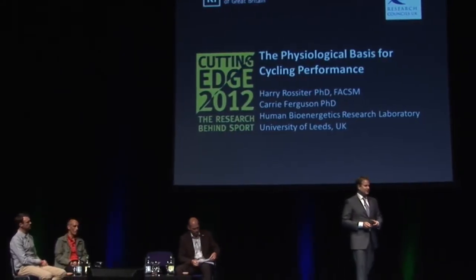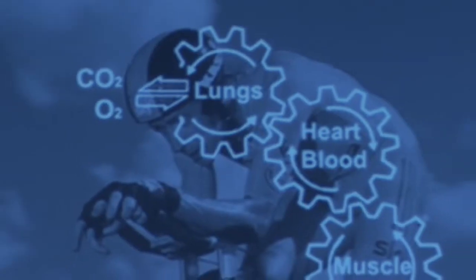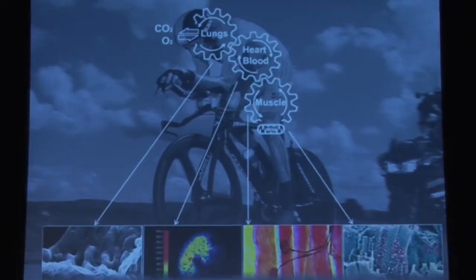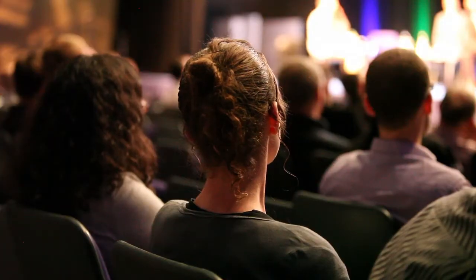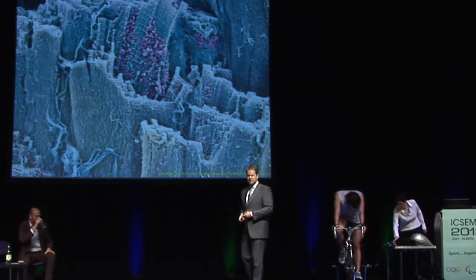I'm Harry Rossiter, from the University of Leeds. I'm interested in the physiology of exercise — the engine that is Bradley Wiggins or whomever. The engine that drives him to be able to do those elite performances are his lungs, his heart and his blood, his skeletal muscle, and in particular the mitochondria. This whole thing right here is a skeletal muscle fibre — it's torn open. This is the outer covering of the muscle fibre, and these purple guys in here — this is an artificially coloured slide — the purple guys are the mitochondria. The mitochondria are the powerhouses that make the energy to allow endurance performance to continue.